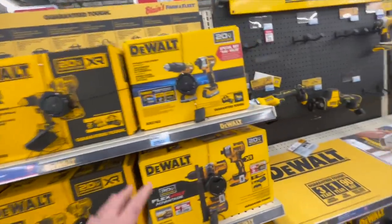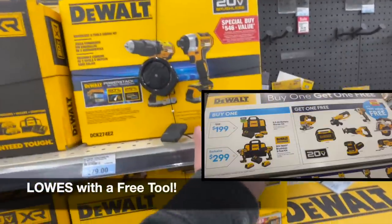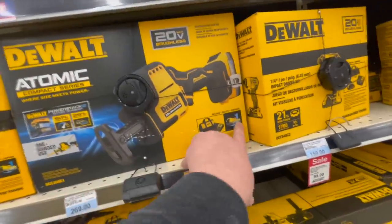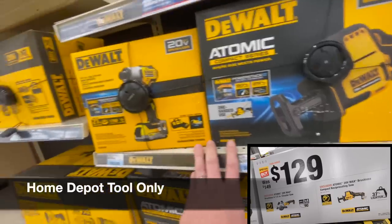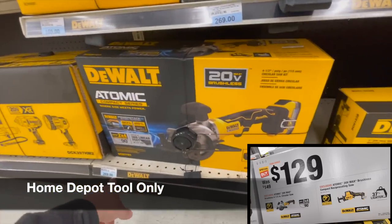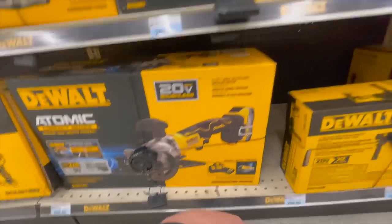And it doesn't really come with free stuff. $279 for just the regular brushless Power Stack — you can get that at Lowe's as well, and that's actually a steep price. They do have the DeWalt Atomic single-handed reciprocating saw with a Power Stack battery, charger, and a bag for $269. These are not good prices, you guys — $269 for this? These are expensive.